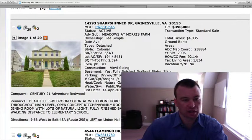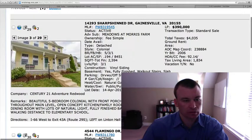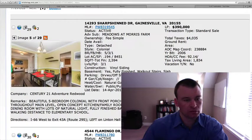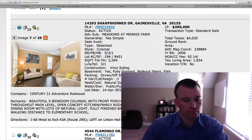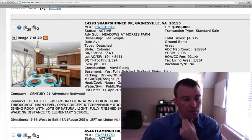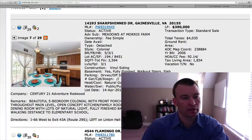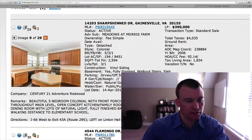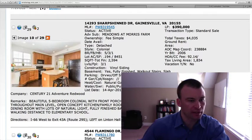It's got vinyl siding on the front with a little front porch. There's a better view of the porch. Hardwood floors on the interior. There's the kitchen area, a little eat-in area as well. It looks like the countertops are your standard Formica countertops.